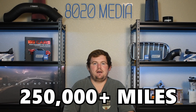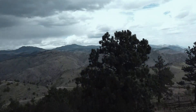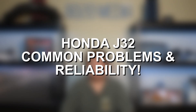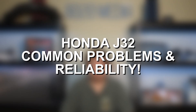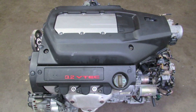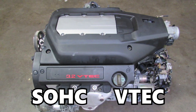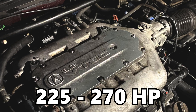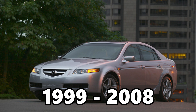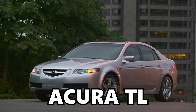The J32 is plenty well equipped to handle 250,000 plus miles with very few issues along the way. This is Zach with 8020 Automotive, here today with a video on the most common Honda J32 engine problems. The Honda J32 is a 3.2 liter V6 with a single overhead cam VTEC design, delivering anywhere from 225 up to 270 horsepower, and most notably powered the 1999 to 2008 Acura TL.